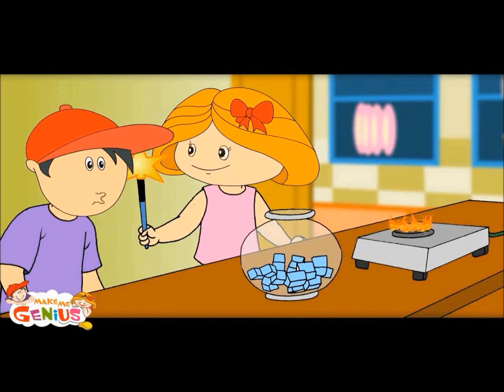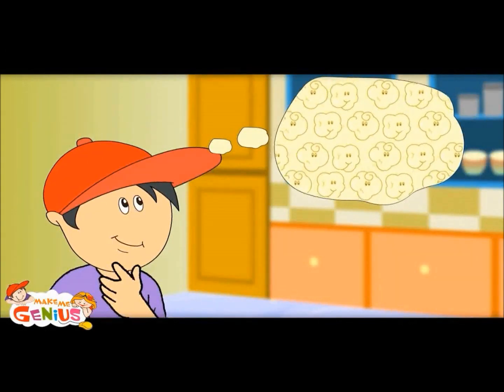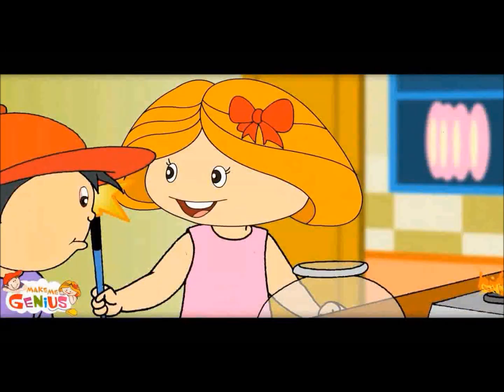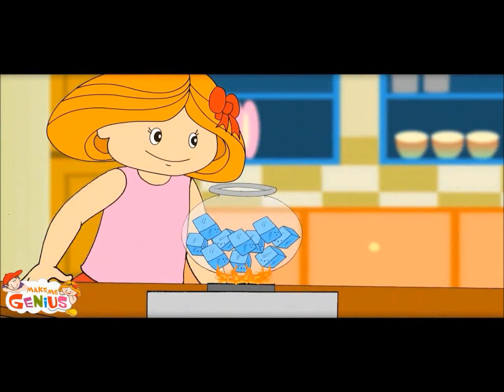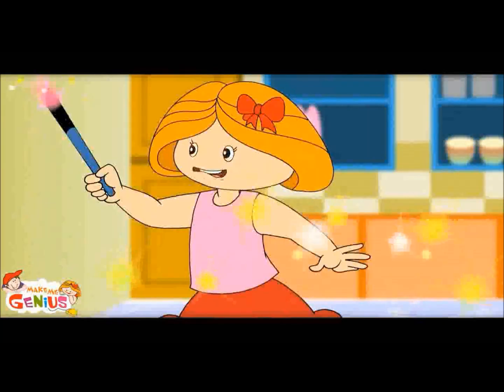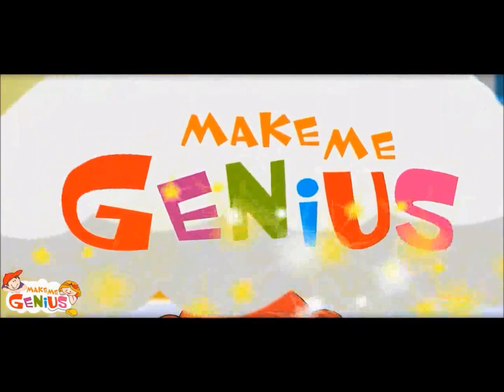But these are ice cubes. It is called the secret of molecules. You know, everything is made of molecules. When you heat molecules, they start moving faster. Let's enter the world of molecules to see this.